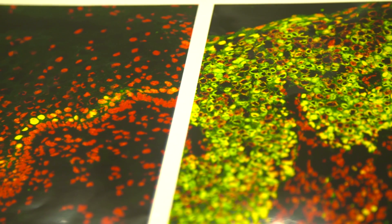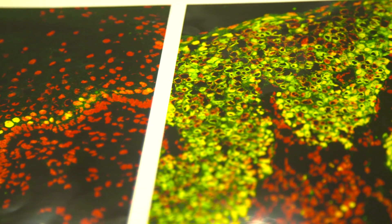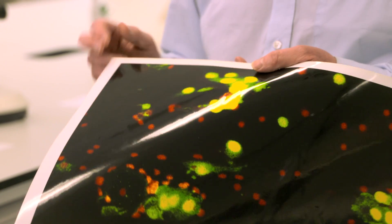This makes cervical smears much easier to read accurately. Instead of looking for rare abnormal cells by subtle differences of shape, we can now look for cells that are a different colour.